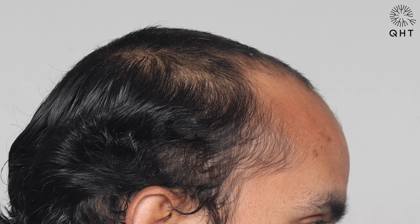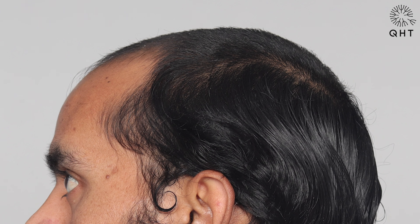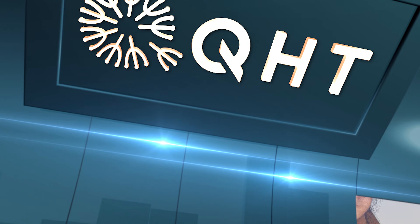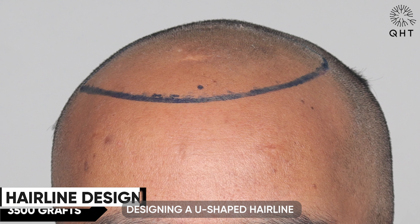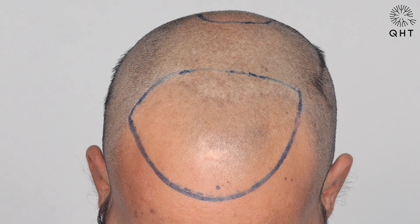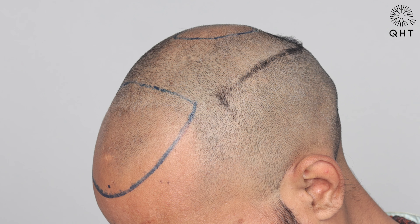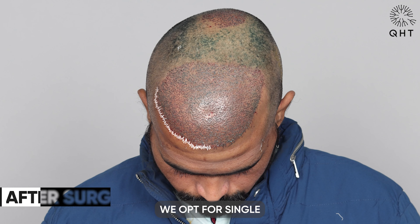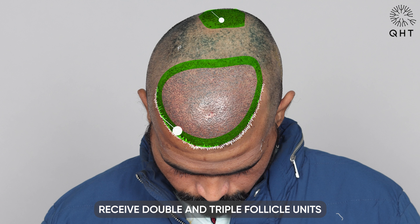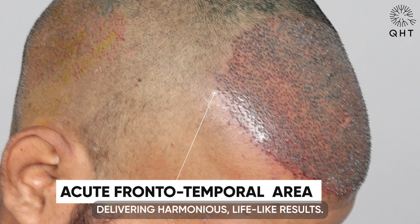Our team of expert surgeons starts by intricately designing a U-shaped hairline coupled with swirls at the crown area. Such meticulous planning ensures a more natural, age-appropriate look for the hairline zone. We opt for single and fine hair follicles to emulate natural progression; in contrast, the frontal and crown areas receive double and triple follicle units to provide volume and density. This approach is a perfect blend of artistry and medical expertise, delivering harmonious, lifelike results.